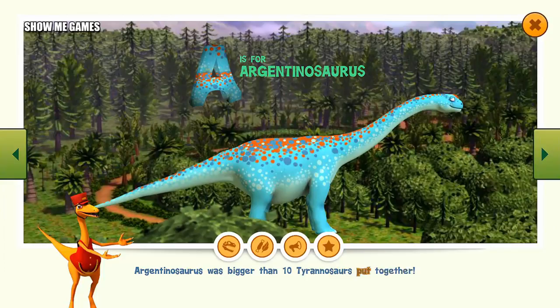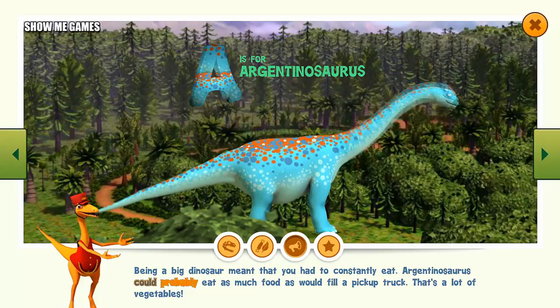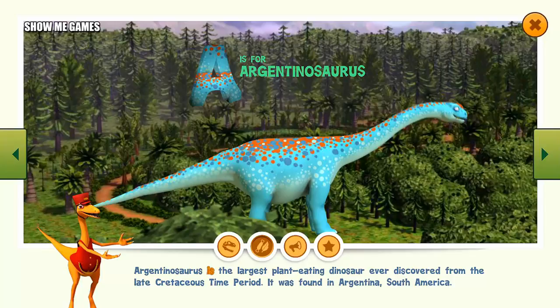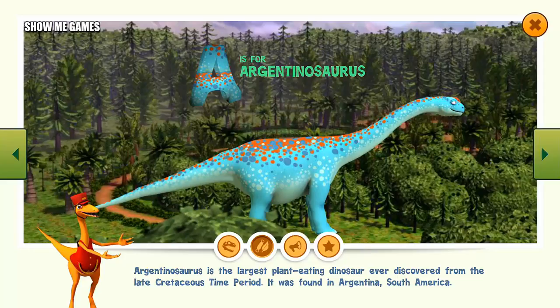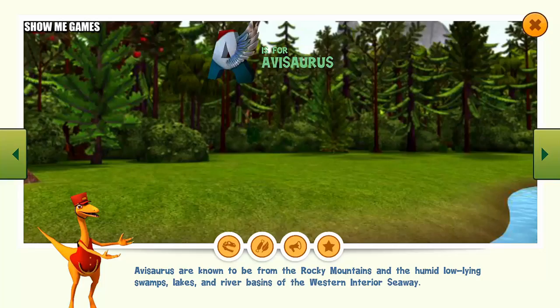Argentinosaurus was bigger than 10 tyrannosaurs put together. Being a big dinosaur meant that you had to constantly eat — Argentinosaurus could probably eat as much food as would fill a pickup truck. That's a lot of vegetables. Argentinosaurus is the largest plant-eating dinosaur ever discovered, from the late Cretaceous time period. It was found in Argentina, South America. This dinosaur reached 130 feet long and weighed up to 100 tons. A single vertebra of Argentinosaurus was the size of a refrigerator.